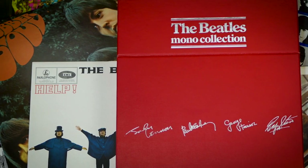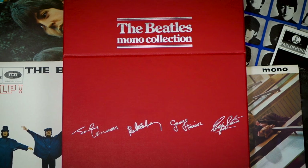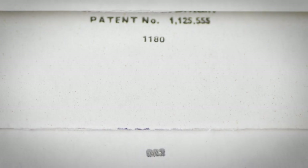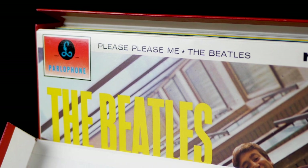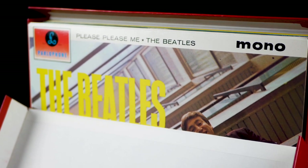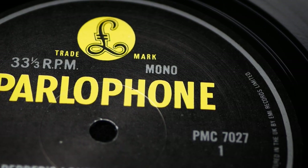By the time this box set reached the shops, most of the albums in it had been recut due mainly to the original stampers wearing out. As a general rule, the albums contained in box sets contain more recuts than the individually released albums which were pressed first. Most of the inner sleeves in this set are dated, and tell us that the majority of these pressings came from between June and November 1981, although the Sgt Pepper inner appears to be from September 1982. The disc labels are designed to look like the 60s issues, with the main difference being the addition of a small mono indicator.